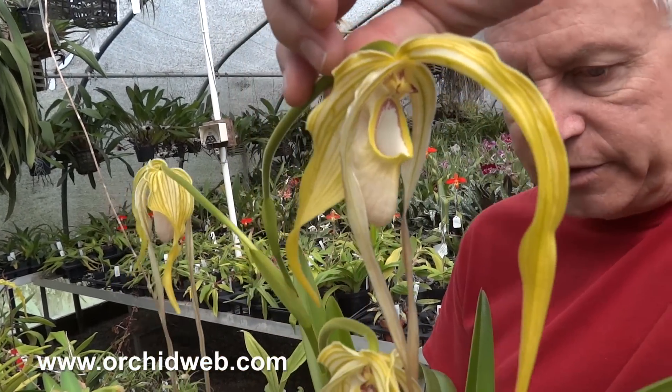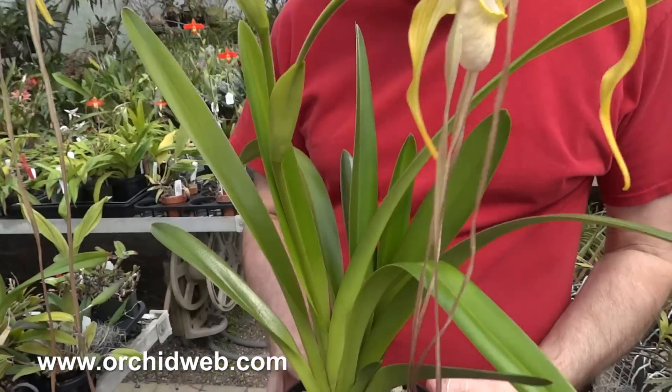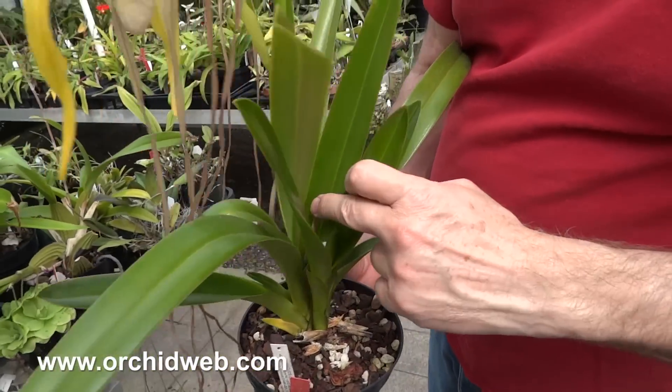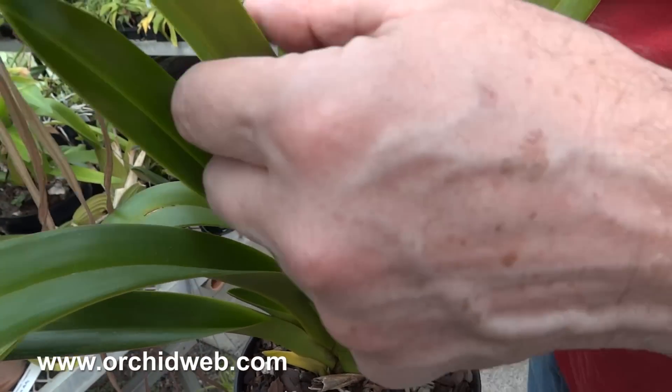The long-petaled frags are some of my favorites and they just really grow well. As you can see, this is the growth that bloomed last year when it was a single-growth plant, and now it has split into two.